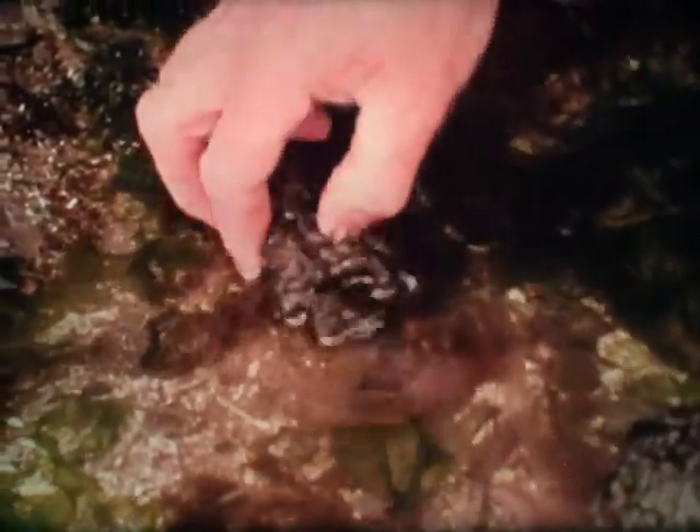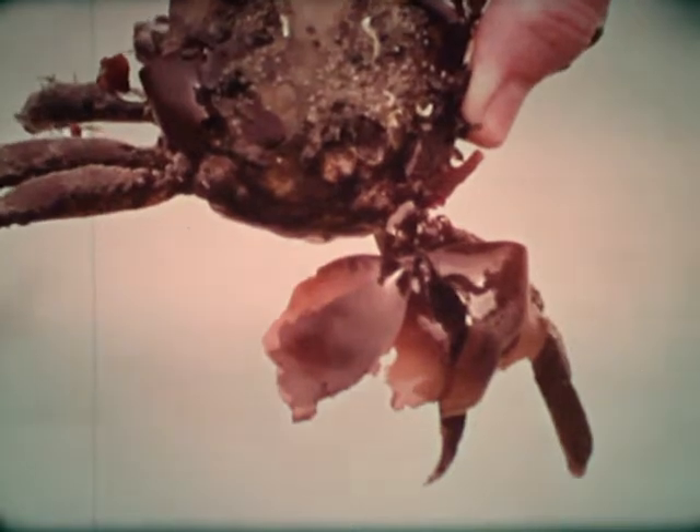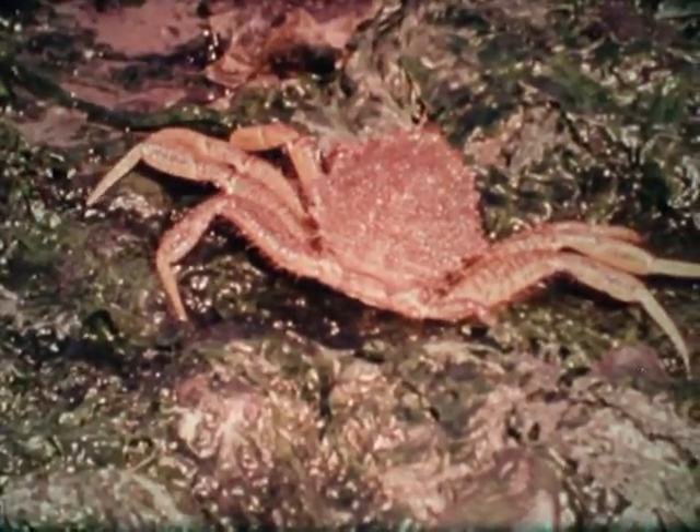Hermit crabs and their borrowed snail shells are here too. Decorator crabs often place seaweed on their backs and limbs where it remains alive and grows. This one has only a small garden of seaweed. Another is almost completely dressed in seaweed but moves so freely that we know it is an animal. Crabs without seaweed growing on them are easily spotted. This decorator looks much more like a thick patch of seaweed than a crab.